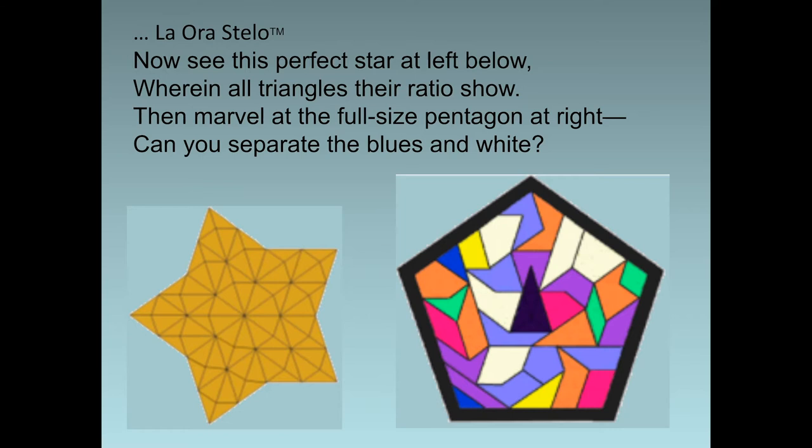This group is called polyrhombs — diamonds of four equal lengths, in this case two equilateral triangles wide, join in pairs and trios, colored to form dice. Their optical illusions of cubes are really nice. You can see sizes one, two, and three, and the colors are attached to them, so when you assemble them, they give the impression of cubes.